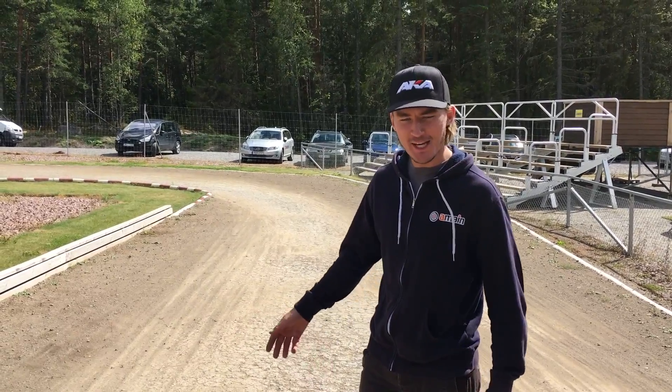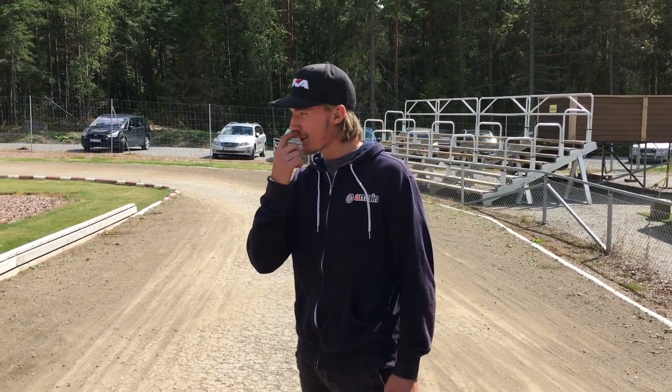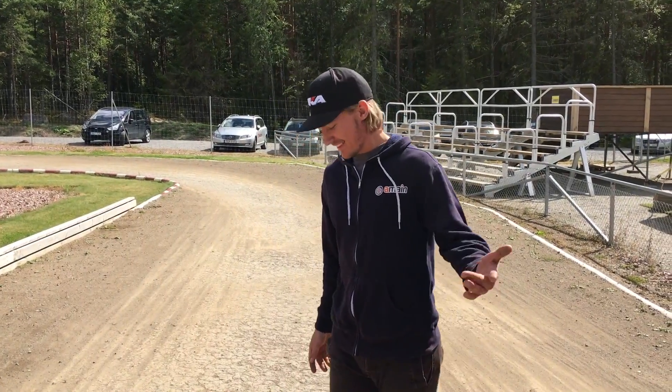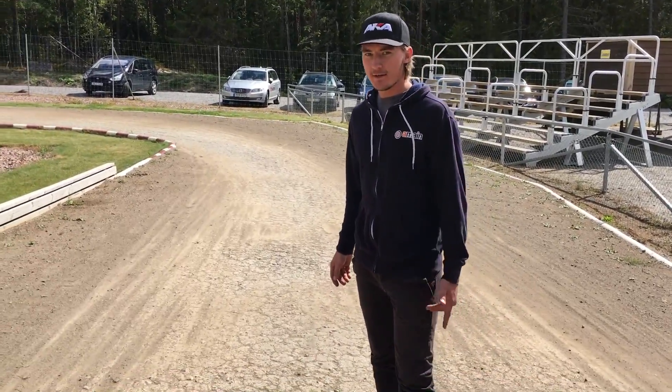I have to do this lap again. My dad put the iPad on the wrong setting so now we have to do this all again. Here I am walking on the straight right now in front of the driver stand.